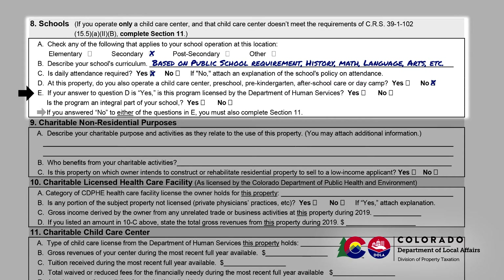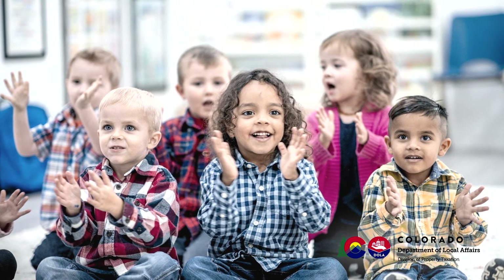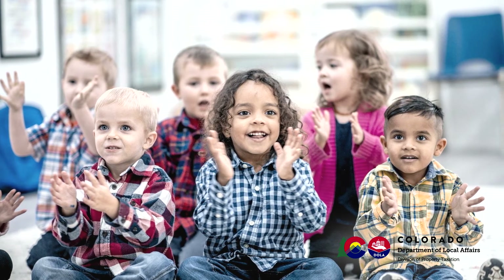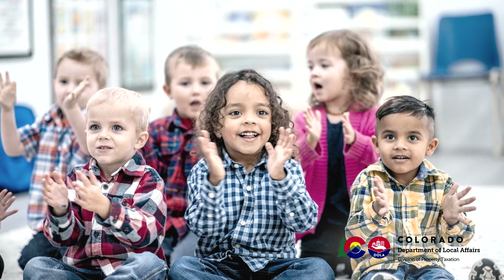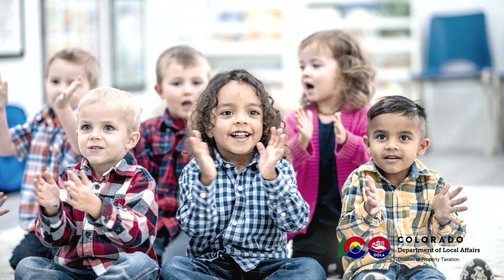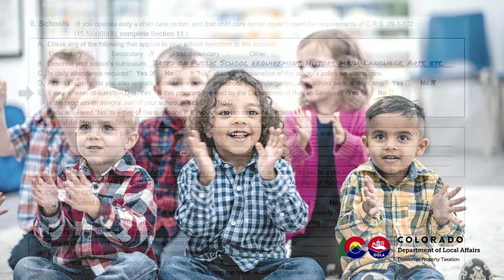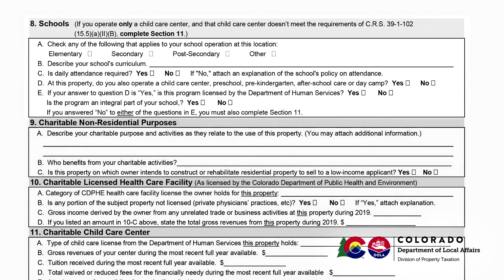That statute requires operation by a non-profit institution, a curriculum that includes an educational program that is not more than six hours per day, teachers that are trained in preschool through eighth grade instruction, and that the school is licensed. If your property is only a child care center and does not meet this definition, then you should proceed to Section 11 to be completed for a charitable child care center.